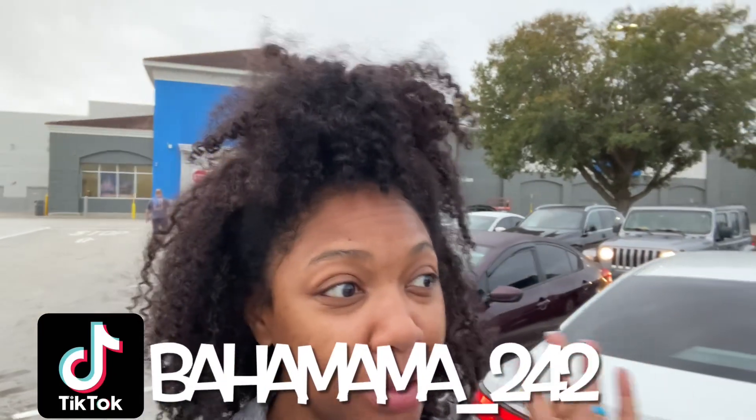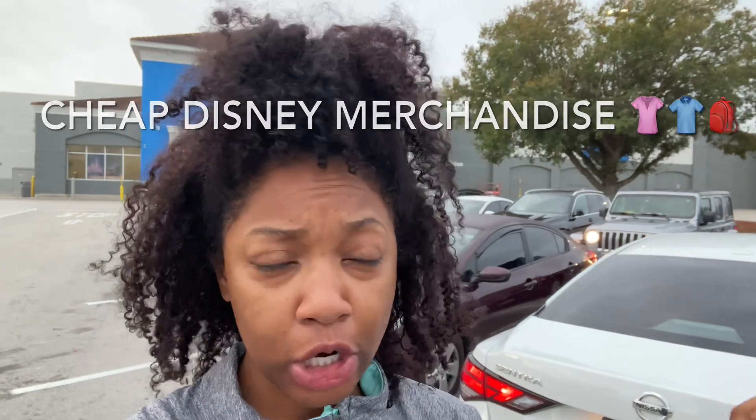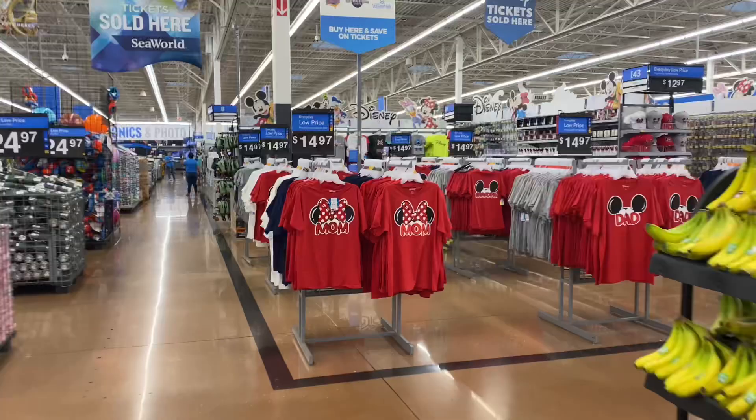Hey guys, quick little helpful tip here. If you are looking for some Disney merch, come over here to Walmart at 3250 Vineland Road, Kissimmee, Florida. I am about to show you why right now.